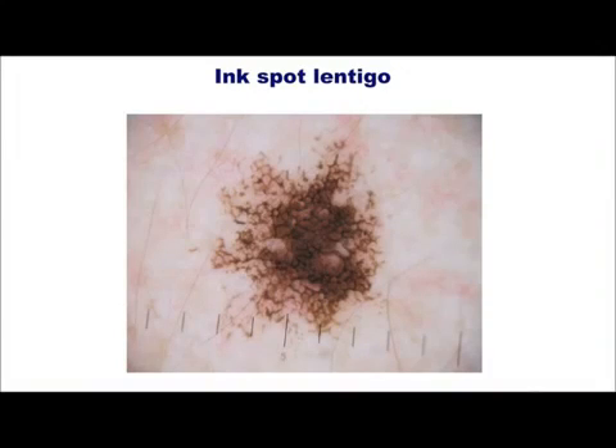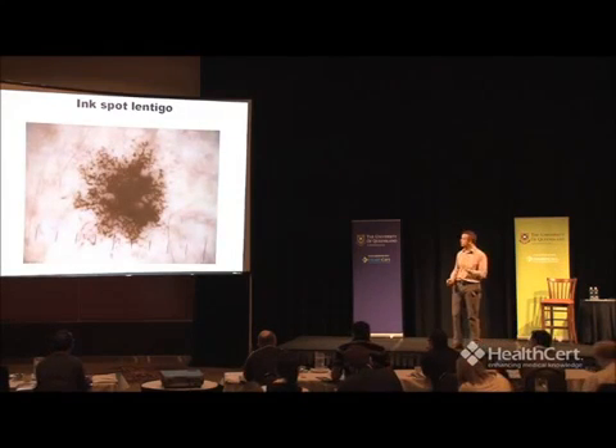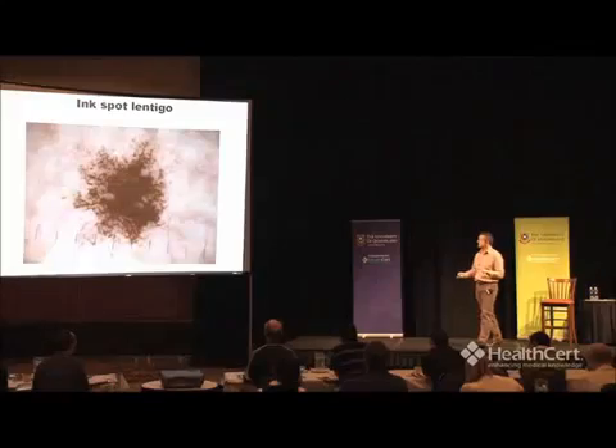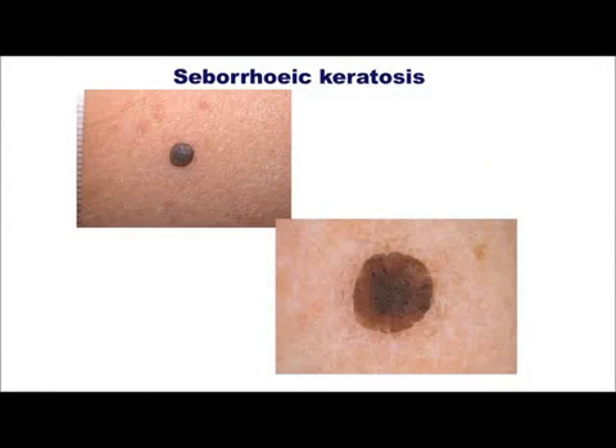But then you get the ink spot lentigo. Almost all patients that get these think it's a melanoma, and lots of doctors that see these get scared and think it's a melanoma. These are completely benign ink spot lentigos. They look exactly as if you've been stabbed in the skin by an ink pen — this dark, thick network picture. Absolutely typical. They are benign and can be left alone. Of course, lots of patients hate the sight of them, want you to get rid of them, and it's easy — they're usually small and you can take a punch biopsy. But they're benign.